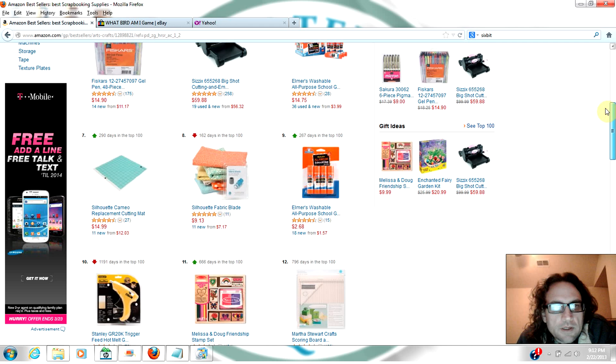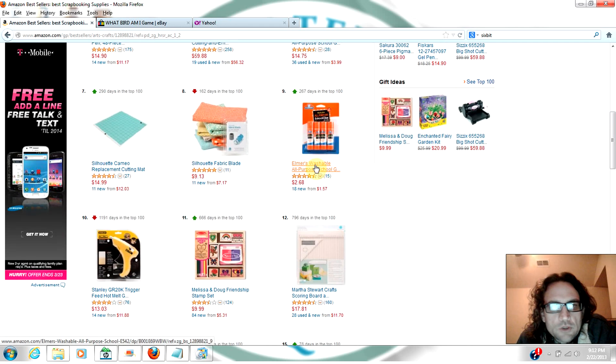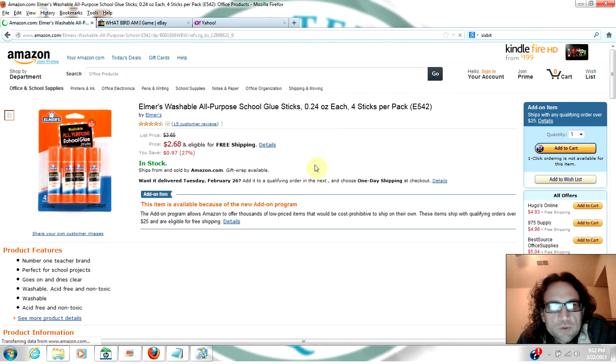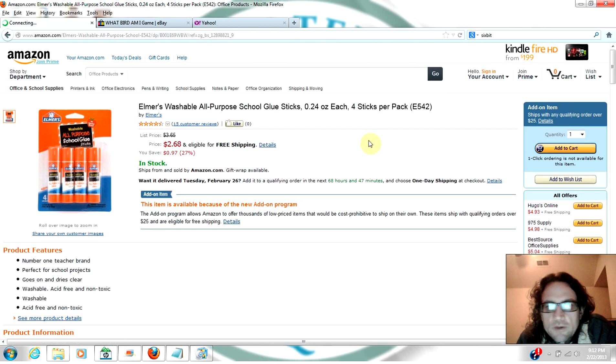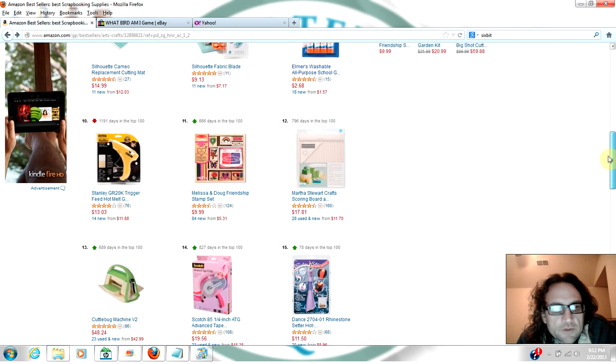Alright, we've got Elmer's glue washable all-purpose school glue, but it's looking like it's selling for not enough money. So let's go a little further down here.